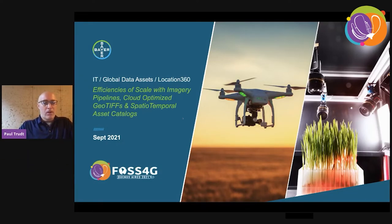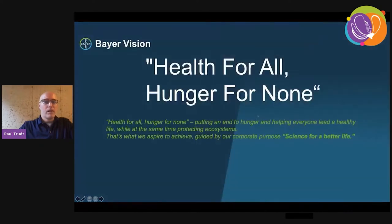Hello, my name is Paul Truthe. I'm with Bayer Crop Science. I'm the Location 360 imagery lead. One thing I didn't think about was how much room I had for a very long title — it was shorter when I just had COGs and STAC. Bayer itself has science at its core. We focus on the many ways that science drives innovation and sustainability to help position Bayer as a leading life sciences company.